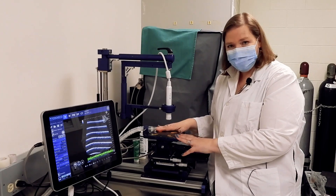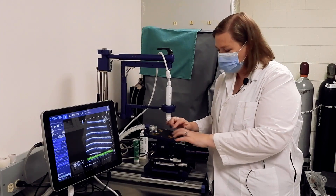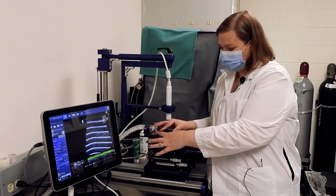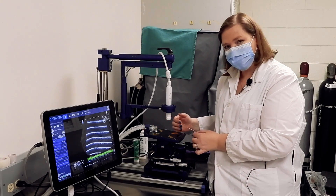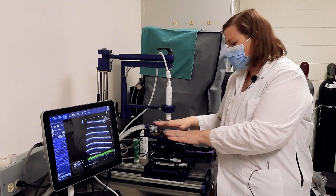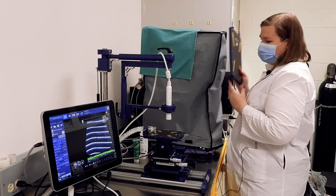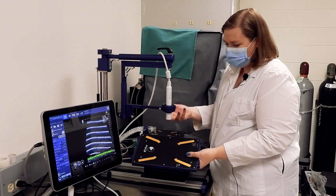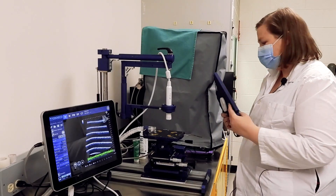The platform itself is also heated, similar to other systems, to help maintain the physiology of the animal. We also monitor the physiology — we're able to monitor the ECG signal by taping the paws to the leads, and with that we also get the respiratory signal and can use a rectal probe to monitor temperature. We have two different platforms: a mouse platform and a larger platform better suited for rats, which simply pop off using a quick connect to switch between species.